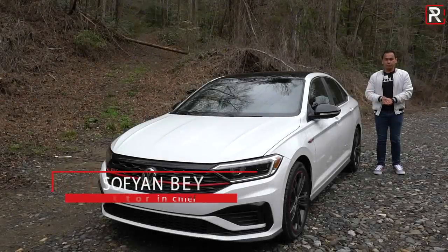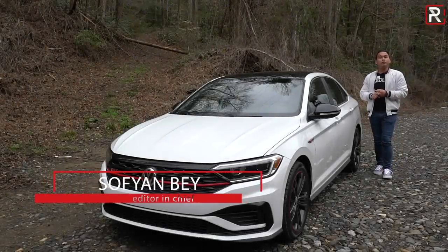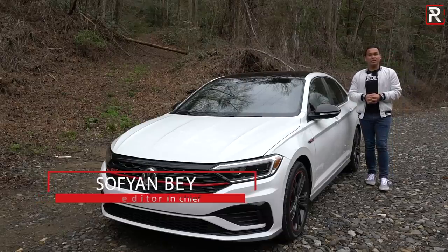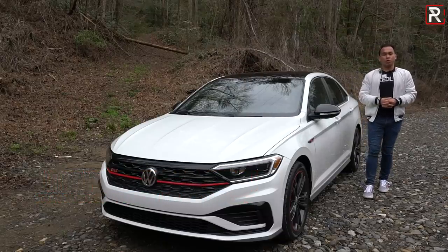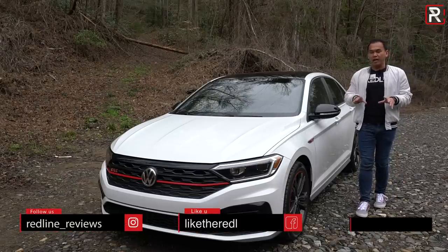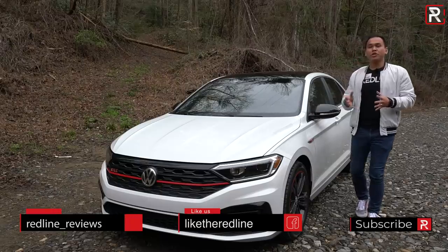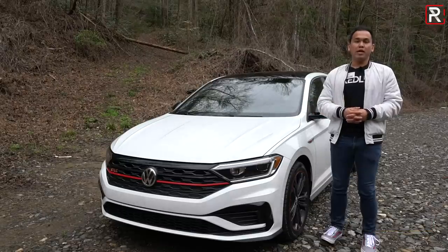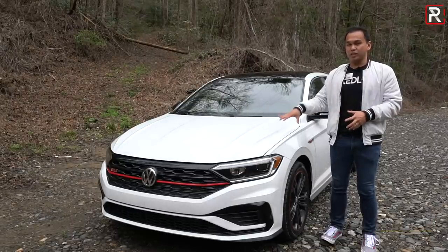For over three decades, if you were looking to purchase a practical, fun, and mature sport compact car, the Volkswagen GTI was basically the enthusiast pick across the world. However, here in America, we've had another vehicle that has always kind of lived in the shadows of the GTI. And today, I'm just outside of North Carolina driving on the Tail of the Dragon, which is a very famous road here on the East Coast.